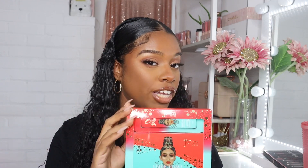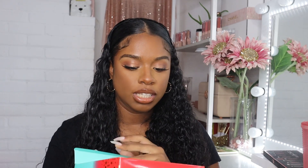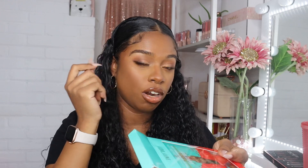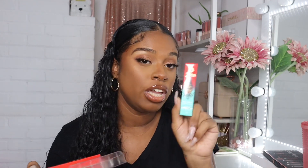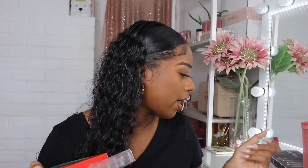But I gave it another chance because this set was only $10 — you cannot beat that. I tried it out today and it was still a little watery, but I placed it on the back of my hand and mixed it with my brush before putting it on my eyes and it did work out. I basically got this for $5, so that's a really good deal. I'm not too mad about it.